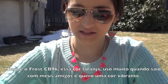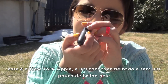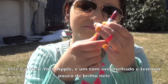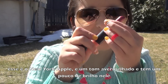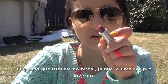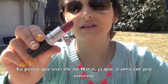I just put the orange Frost CB96 on for hanging out with friends, going to the movies, going to the mall — anything. And then I have Frost New York Apple A72, which is like reddish with a little bit of shimmer. I use this at Christmas and I love it because it's red and great for winter.